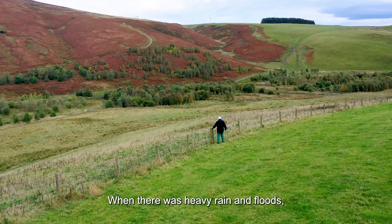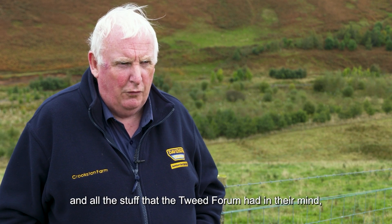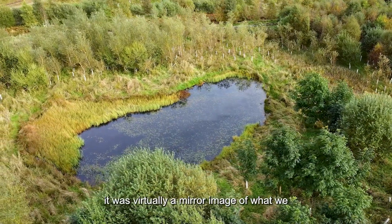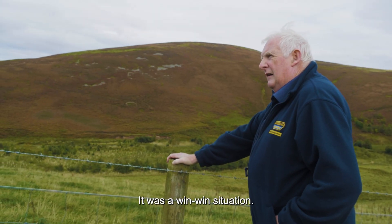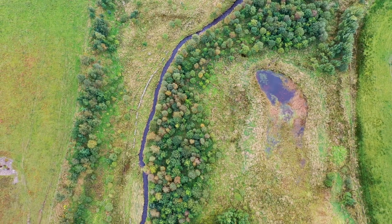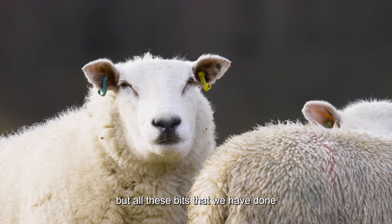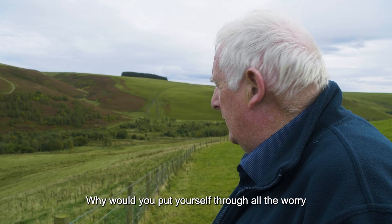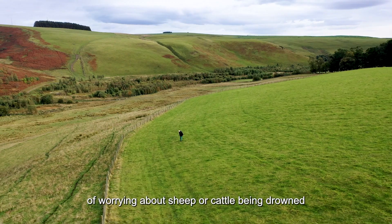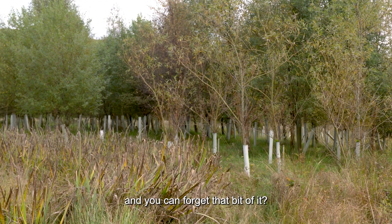When there was heavy rain and floods we did lose a number of lambs in there. Due to the introduction from our landlord we met the Tweed Forum, and all the stuff that the Tweed Forum had in their mind was virtually a mirror image of what we would like to see happening — it was a win-win situation. Primarily we are livestock farmers but all these bits that we've done has made no difference to our stocking rate. Why would you put yourself through all the worry of sheep or cattle being drowned when you could fence it off, put trees in, and forget that bit of it?